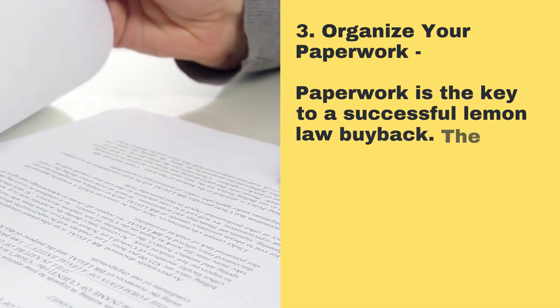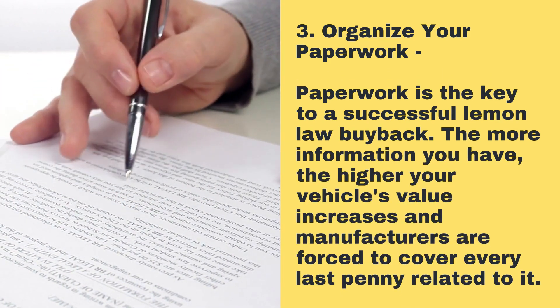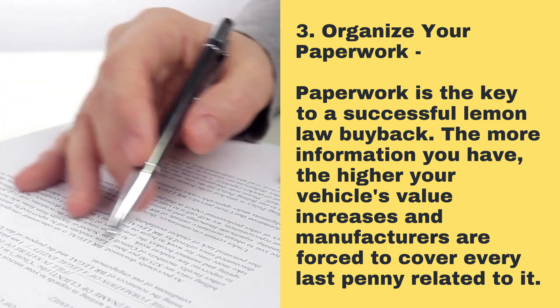3. Organize your paperwork. Paperwork is the key to a successful Lemon Law buyback. The more information you have, the higher your vehicle's value increases, and manufacturers are forced to cover every last penny related to it.